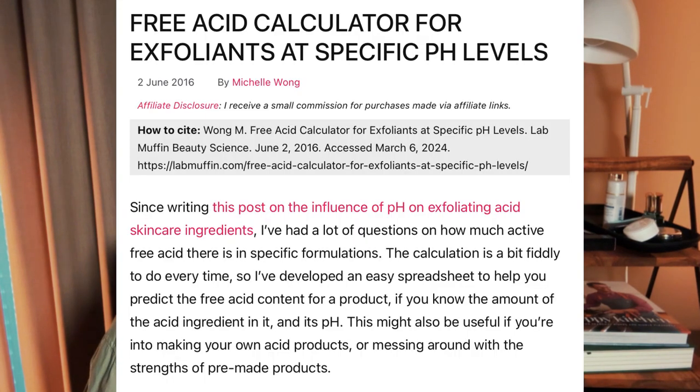To re-summarize: the pKa is a measure of acid strength at a certain pH level, and the resulting free acid is what we'd typically consider the active amount in a product. Every product will have a certain amount of inactive acid, but that doesn't mean the inactive part is useless — it just means it's maybe not directly having an impact. The acid scholar for all of this is Lab Muffin, who has written a whole post about free acid and even has a free acid calculator on her website, which is a great resource for comparing your own products.